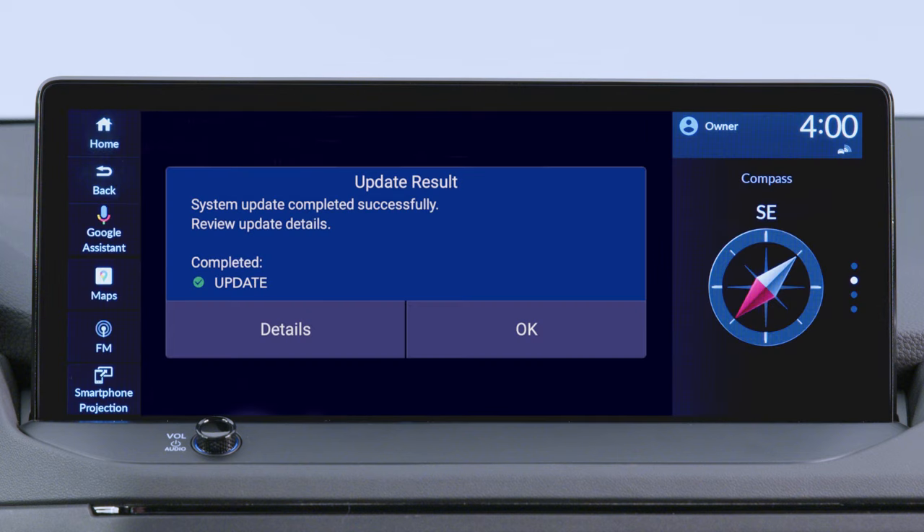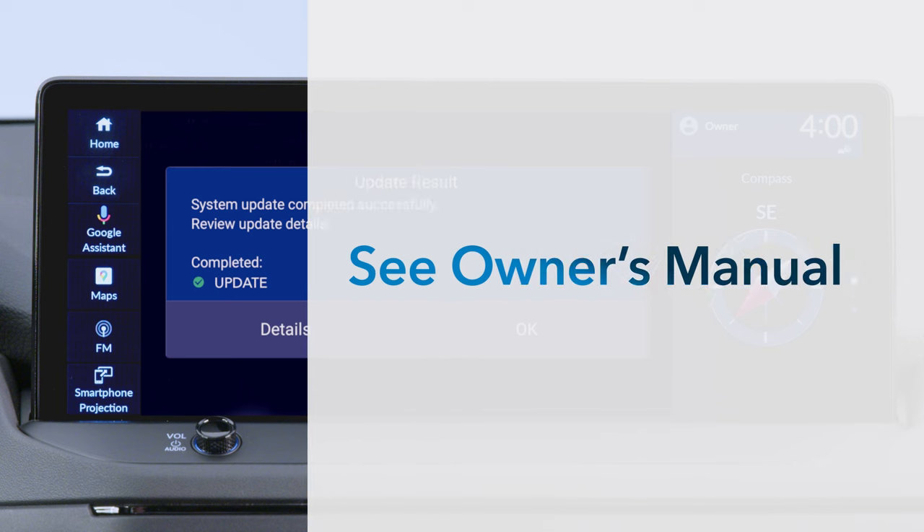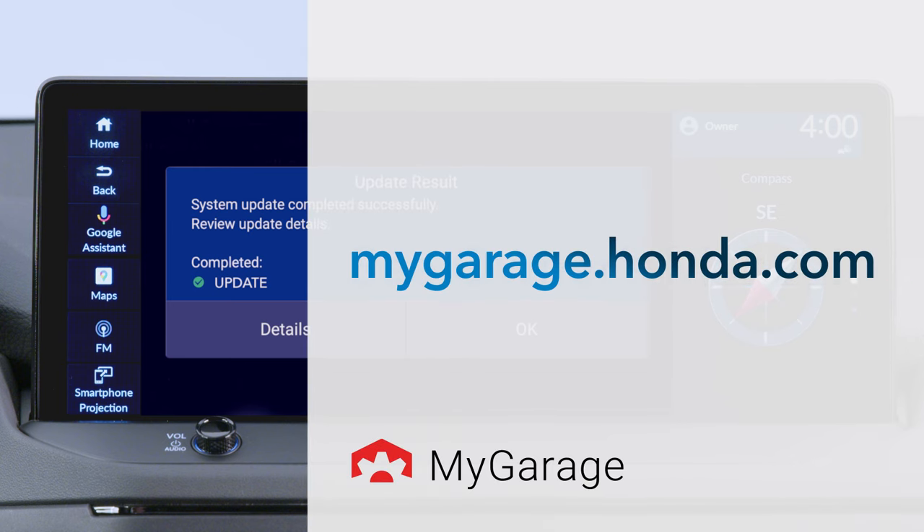The next time you turn the power on, a System Update Results screen will be displayed. See your vehicle's owner's manual for even more details. You can download one at mygarage.honda.com.